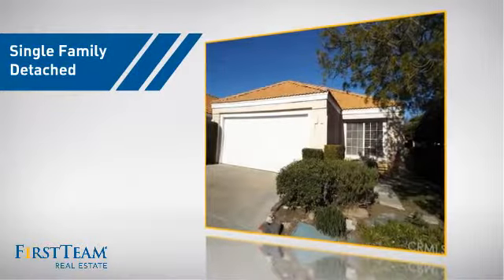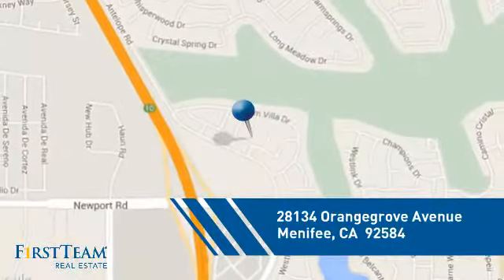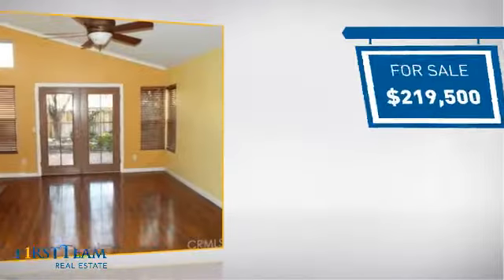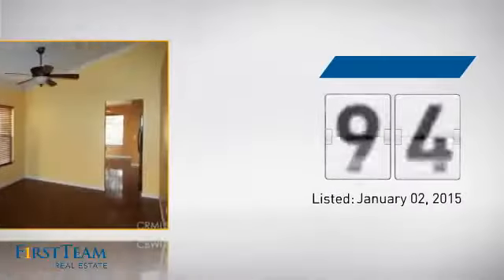This detached home is a great choice for families who want the privacy of their very own lot, and it's located in this area. Currently listed at just under $220,000, it's been on the market since January.